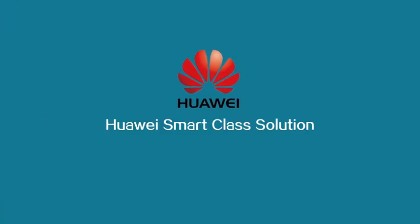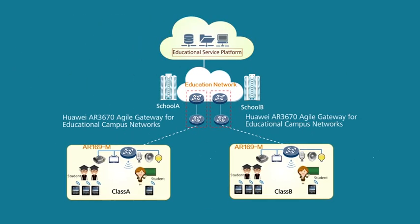To help its school customers address these challenges, Huawei has put forward an innovative ICT-converged smart class solution, which consists of two sub-solutions.